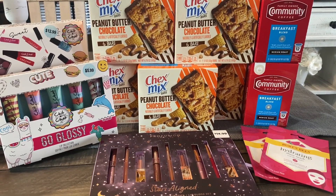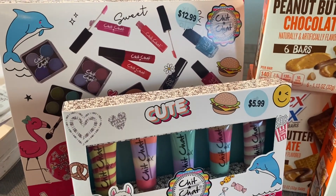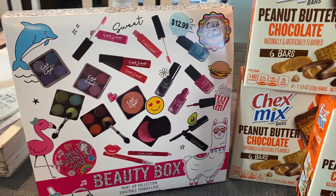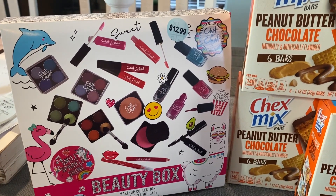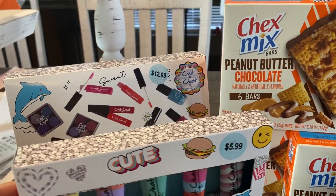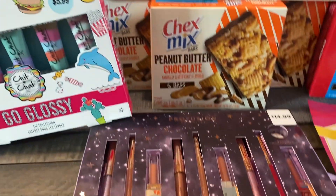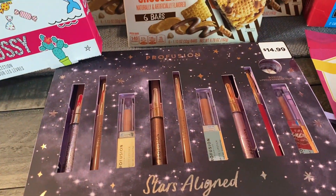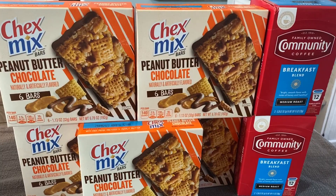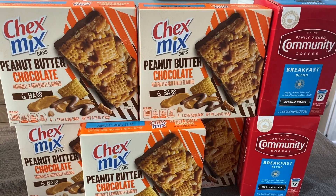Alright guys, I'm home now. I want to show you everything that I got, including unboxing this beauty box set so you can see exactly what's inside. And this Profusion set is really cute as well. Let's check out each of the deals — starting with the food and coffee deals this week at CVS.